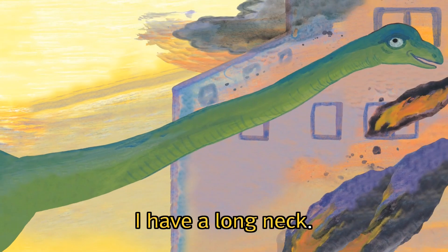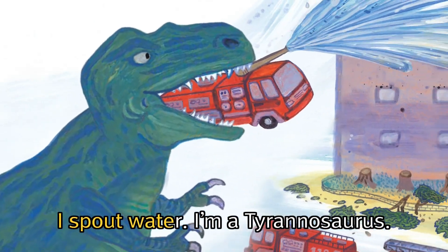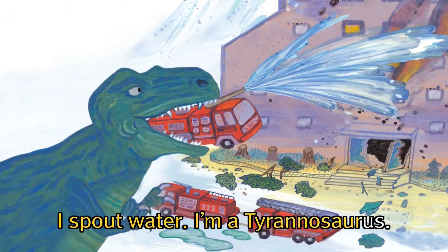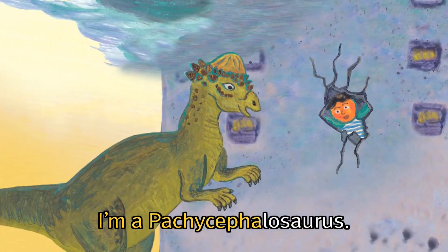I have a long neck. I'm a Brachiosaurus. I spout water. I'm a Tyrannosaurus. I hit with my head. I'm a Pachycephalosaurus.